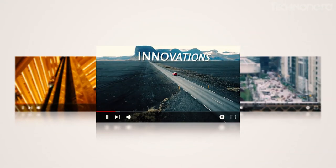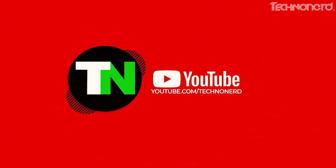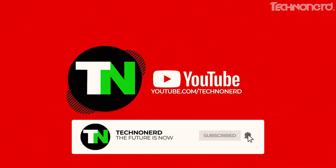But first, don't forget to subscribe to the Techno Nerd channel and allow notifications so you can stay up to date with all camping, hiking, and car gadgets and trends.